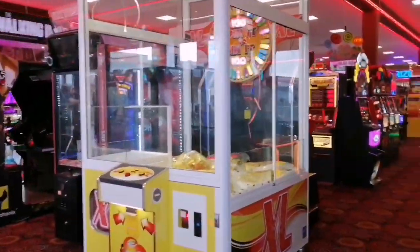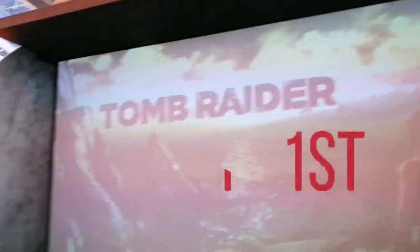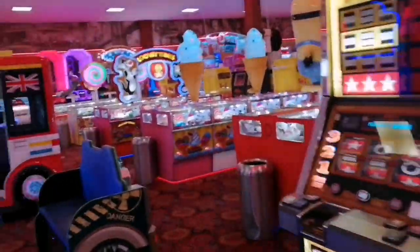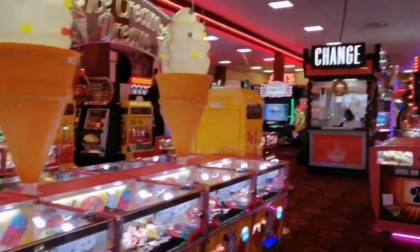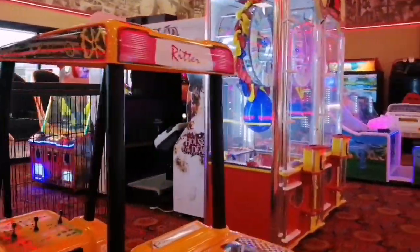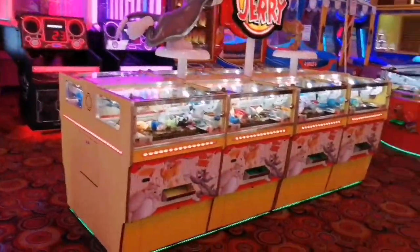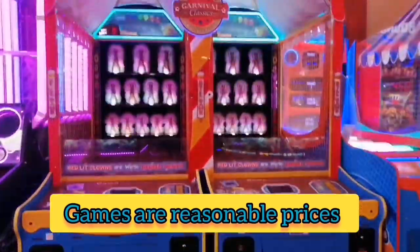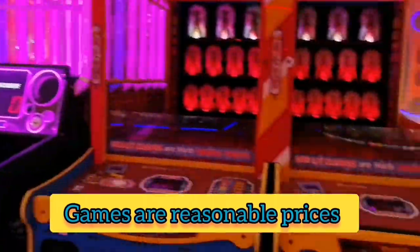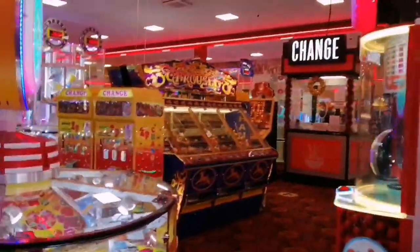This arcade has two floors, and as soon as you go in we're entering the first floor here, taking a look around and doing a walkthrough. As you can see there are many different games available for everyone to play. With this variety of games you've got ticket games if you want to collect some prizes — a variety of skill games to luck games available for all ages.